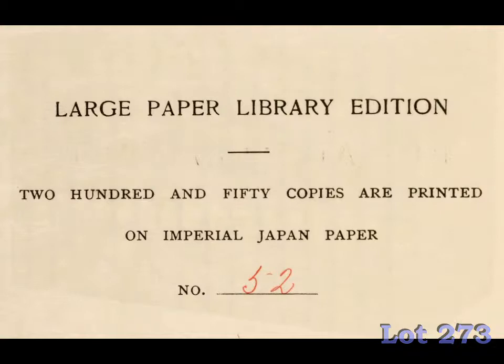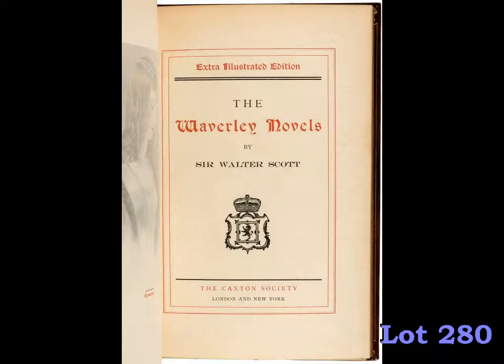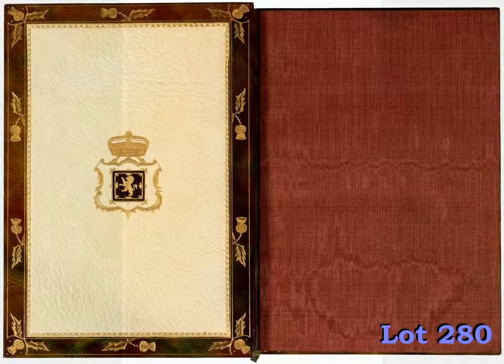Also among the fine sets in this sale is this edition of the Waverly Novels of Sir Walter Scott. Fabulously bound in what the publisher describes as an autumn-leaf binding of full Morocco, the set is completed in 51 volumes and is one of only 12 copies of the extra illustrated edition. It is estimated at $7,000 to $10,000.